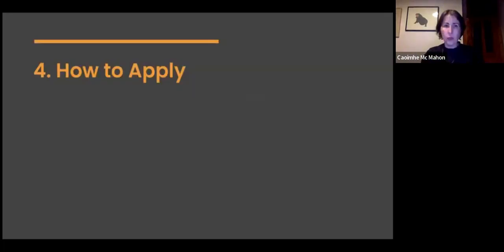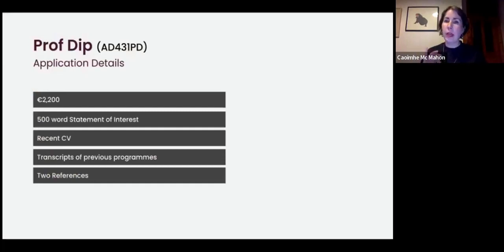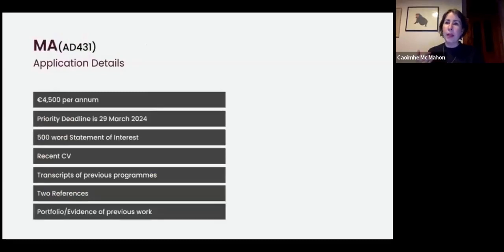To apply for the professional diploma: the fee is €2,200. You'll need a 500-word statement of interest, a recent CV, transcripts of previous programs undertaken, and two references. For the MA, the fee is €4,500 per annum. The priority deadline is the 29th of March — approximately one month away. Requirements are the same as the diploma plus a portfolio, which is evidence of previous work.